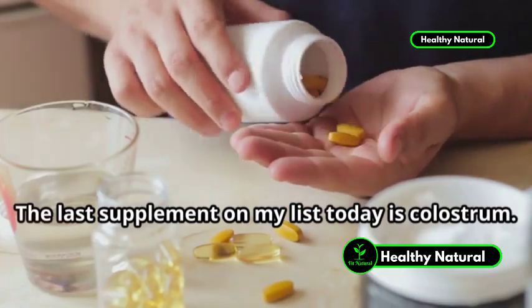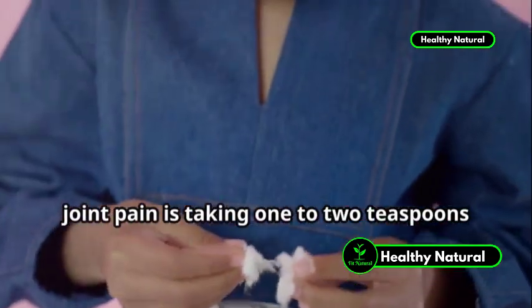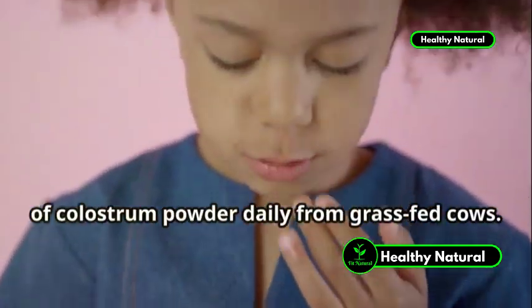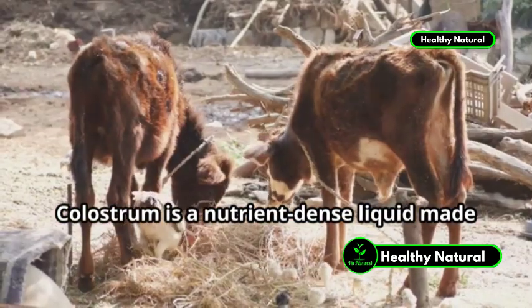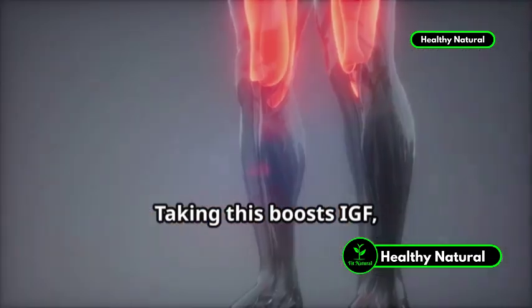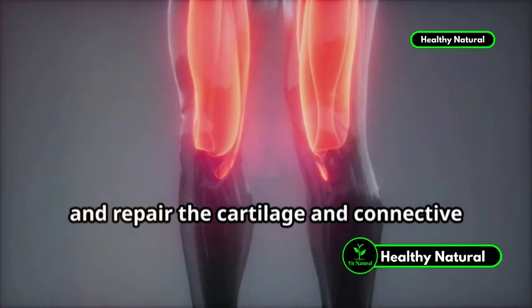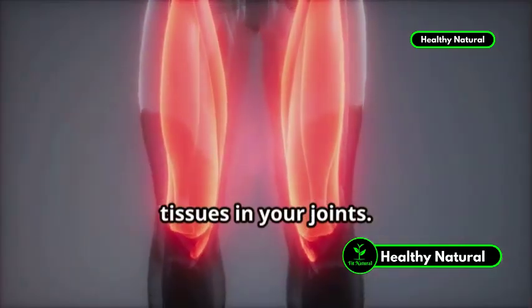The last supplement on my list today is colostrum. An amazing remedy for relieving joint pain is taking 1-2 teaspoons of colostrum powder daily from grass-fed cows. Colostrum is a nutrient-dense liquid made in the first few days after mammals give birth. Taking this boosts IGF, a hormone that helps your body remodel, rebuild, and repair the cartilage and connective tissues in your joints.